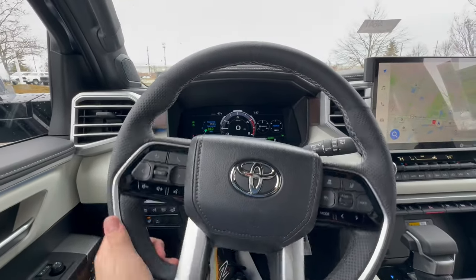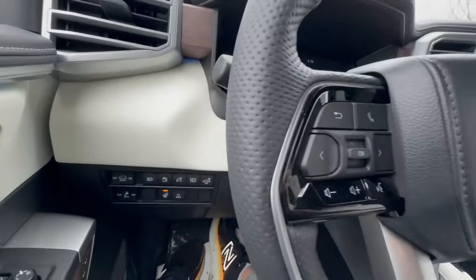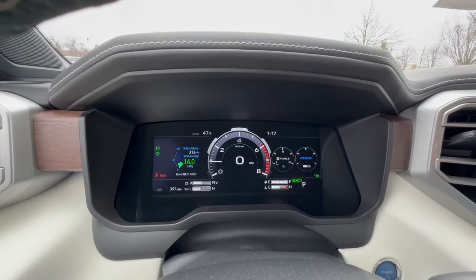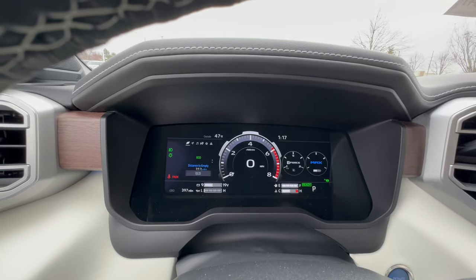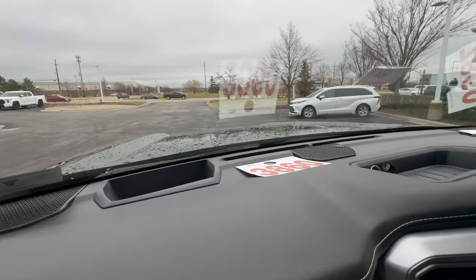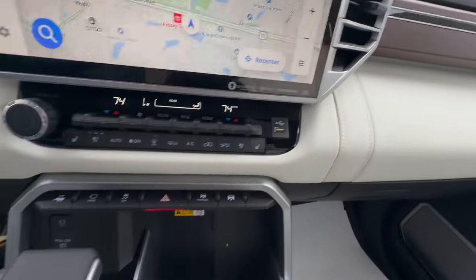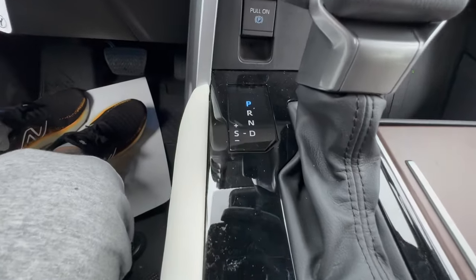We have a nicely leather-wrapped heated steering wheel with power tilting and telescoping. Moving to the gauge cluster, this is honestly a mixed bag — we're looking at a large 12.3-inch digital display, however only the left part is customizable, which doesn't make much sense. Coming to the materials, the Sequoia does deliver with nice soft-touch material along the top, open pore wood, and leather throughout, plus gloss black around the shifter.